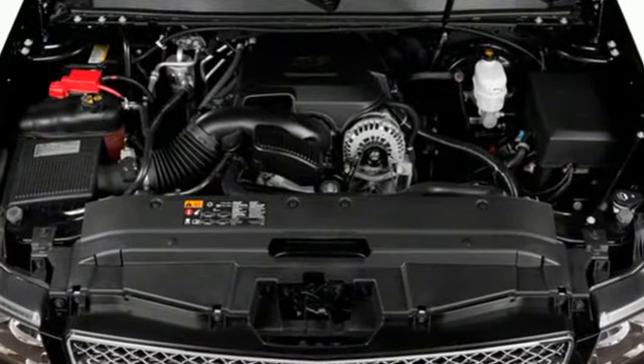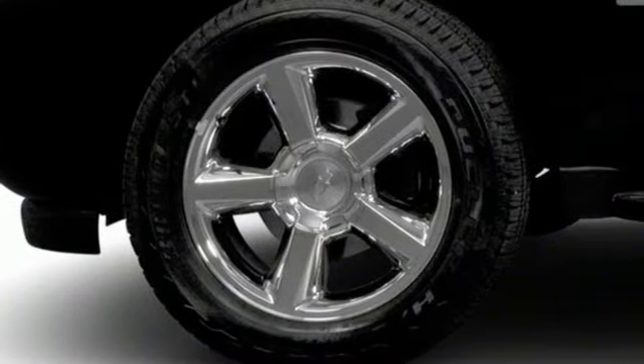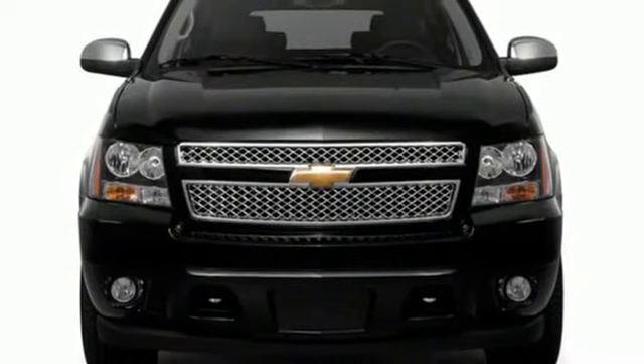It comes nicely equipped with features you'll love: V8 engine, heated leather bucket seats, AM-FM satellite radio, rear parking sensors.